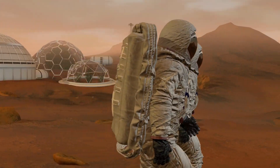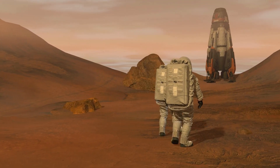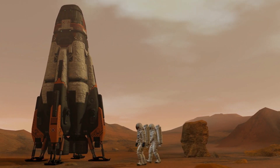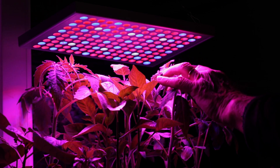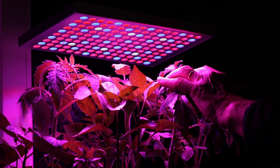The Red Planet is full of mysteries, but as we unravel them, we come closer to making science fiction scientific reality. Whether through earthly techniques or Martian surprises, the quest for oxygen on Mars promises adventure, discovery, and a hope for a future beyond our blue planet.